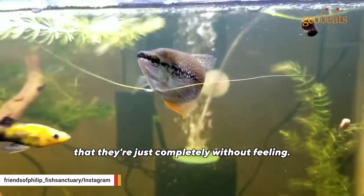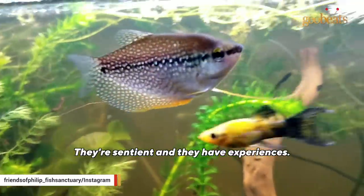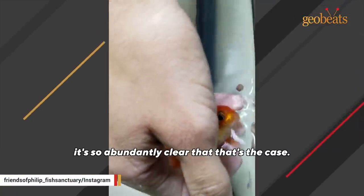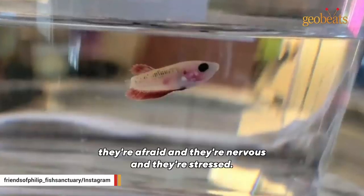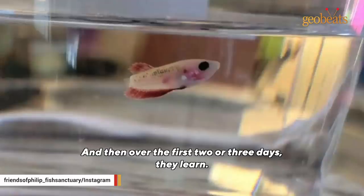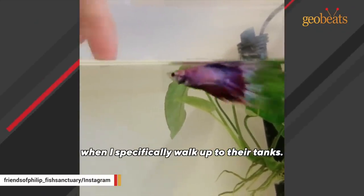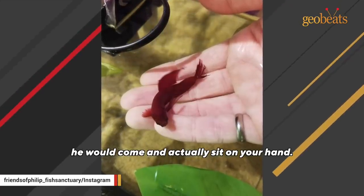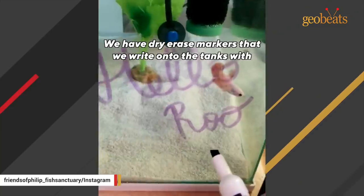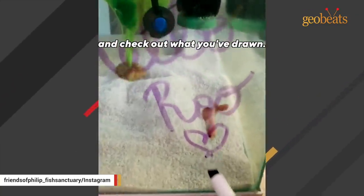A lot of people think fish are boring, that they're just completely unfeeling — that's just not true. Fish feel pain. They're sentient and they have experiences. Living with these animals, it's so abundantly clear that that's the case. The first day a fish arrives they're afraid, nervous, and stressed. Over the first two or three days, they learn — all of the fish are so excited when I specifically walk up to their tanks. They all know it's me coming to feed them. Roy, who has since passed, would come and actually sit on your hand. We have a goldfish named Goldie who loves to come up and nibble on your fingers and say hello. We have dry erase markers that we write onto the tanks with, and the fish will follow the markers and check out what you've drawn.